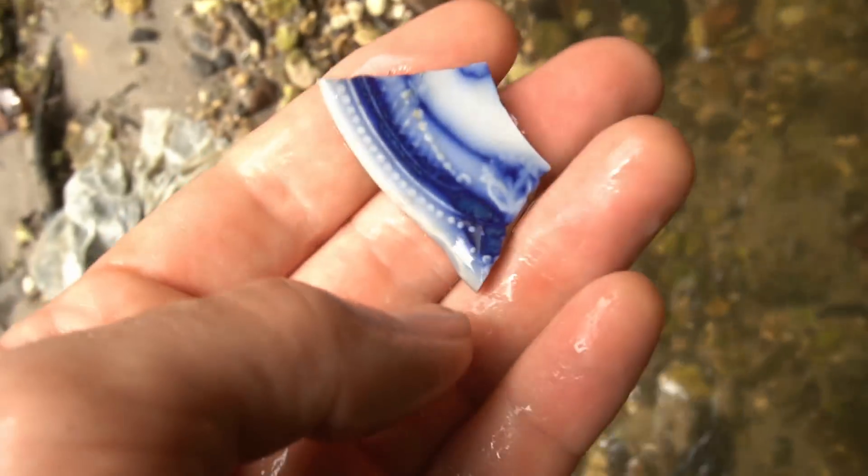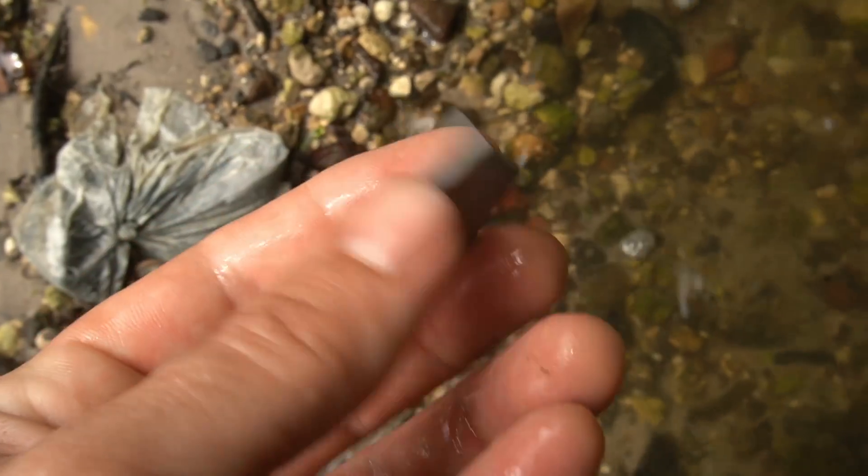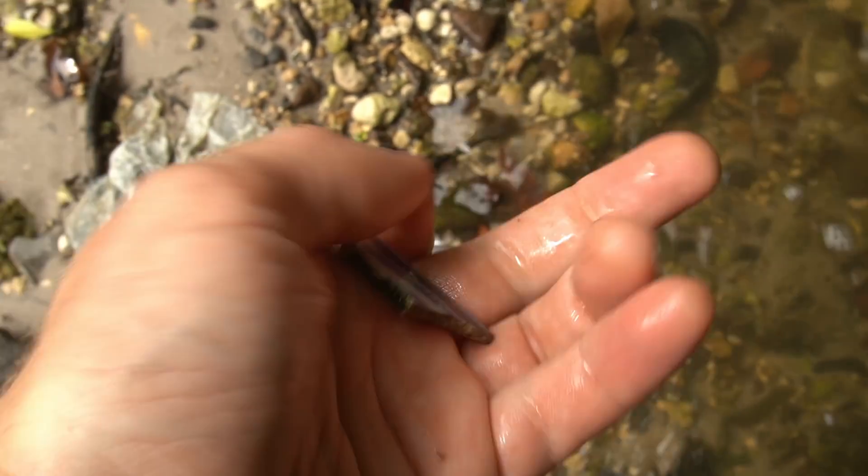I always say I'm gonna keep a bunch of these beautiful pottery pieces and make something out of them one day, but I never end up keeping enough. So I'm trying to hold myself accountable. Look how pretty that piece right there is — I'm definitely gonna throw that in the pocket and use it for something one of these days.